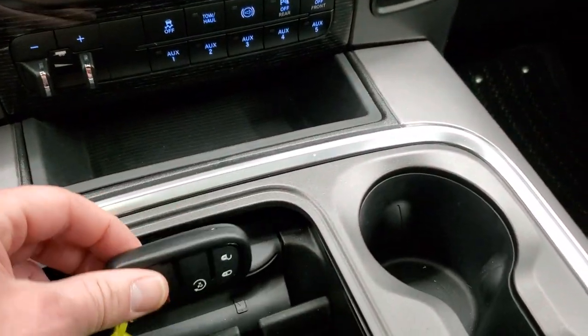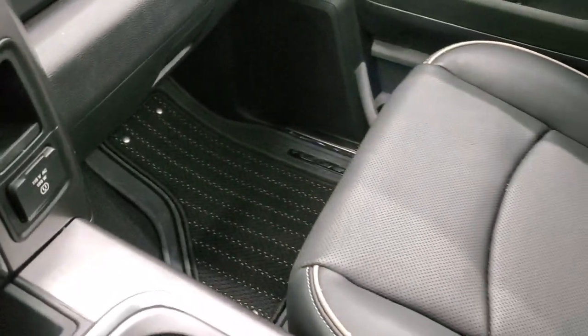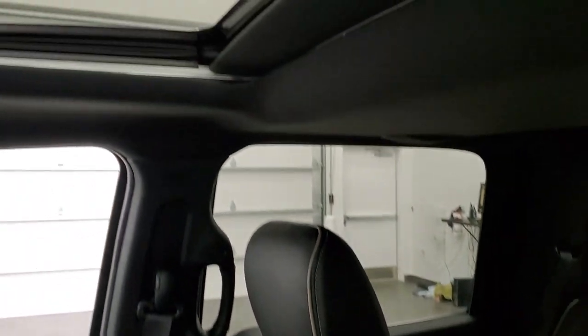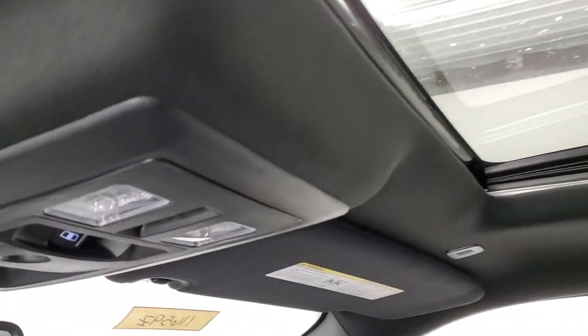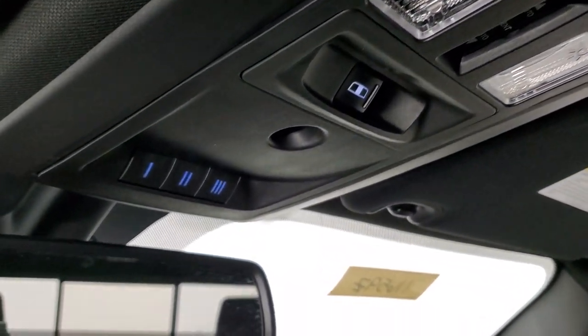You get keyless entry with remote start, a 115-volt 150-watt plug-in, and the passenger side floor mat and seat are in excellent condition — no rips or tears. It smells very clean inside this truck. Power sunroof, map lights, power sliding rear window, and HomeLink buttons for your garage door, security systems, and lighting systems.